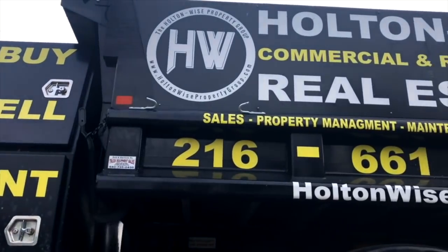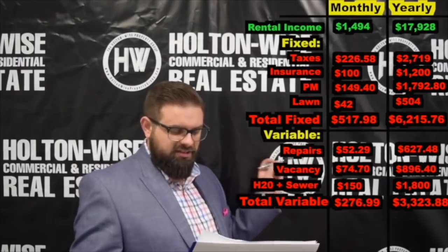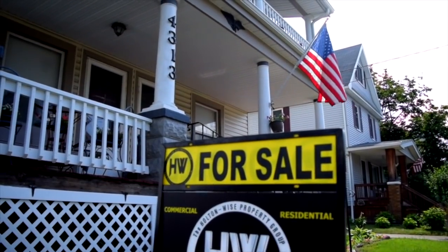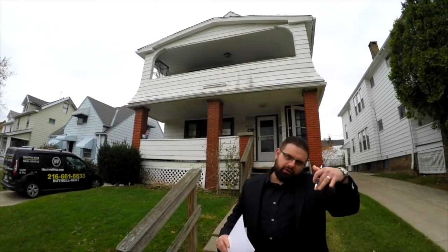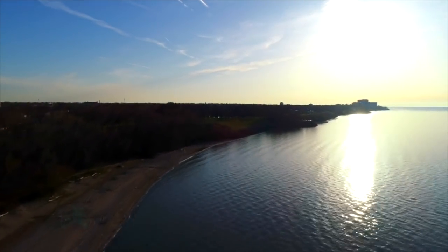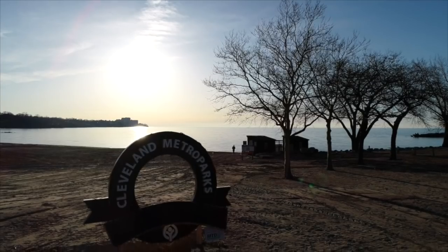In addition, Holton Wise also offers digital media and education. One day, when you are ready to sell your investment, Holton Wise — as the number one seller of investment properties in the greater Cleveland area — can market your property in a video just like this one to our worldwide base of investors who are looking to capitalize on the high cash flow opportunities in the Cleveland, Ohio market.